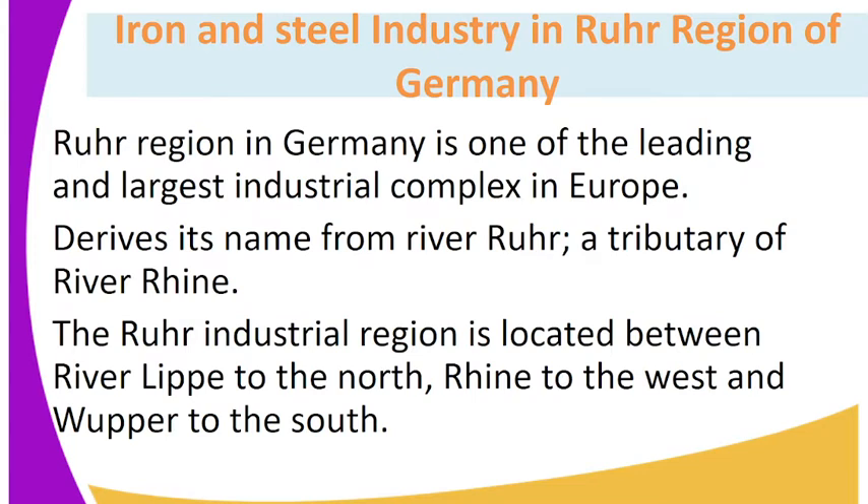The iron and steel industry in the Ruhr region of Germany. The Ruhr region in Germany is one of the leading and largest industrial complexes in Europe. It derives its name from River Ruhr, a tributary of River Rhine. The Ruhr industrial region is located between River Lippe to the north, Rhine to the west, and Wupper to the south.